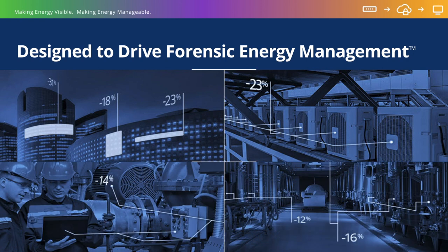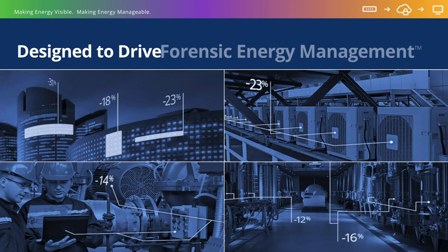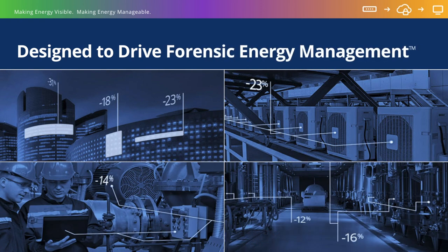At CircuitMeter, we have developed the Forensic Energy Management approach to optimizing a building or facility's energy efficiency based on the granular energy data that is generated and the advanced features of our circuit monitoring software. With CircuitMeter technology, we enable the cost-effective application of a process in which the user can identify energy inefficiencies, potential equipment failures, and energy conservation measures through the analysis of historical, real-time, granular electrical data.